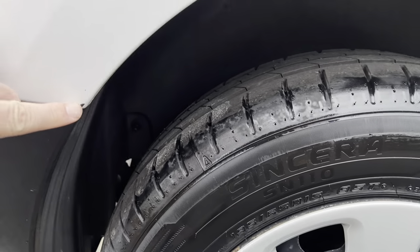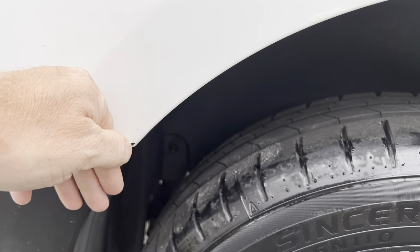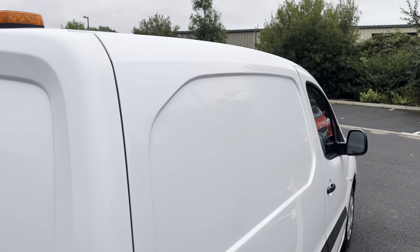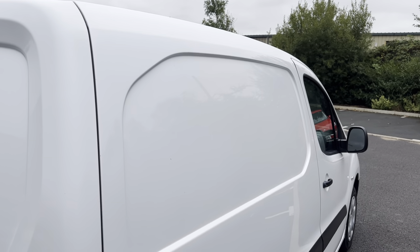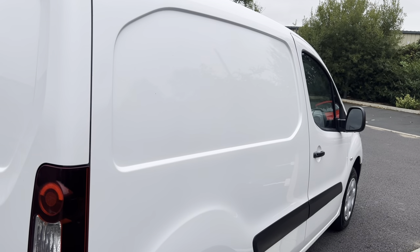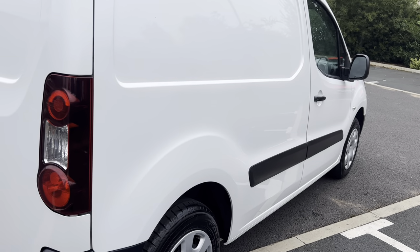Hang on — what have we got there? Is that a stone? No, that's a bit of tar, I think, going on there — we'll get that off for you. Looking at the driver's side from the roof, as you can see there is a nice shine to the paintwork with a good reflection coming off it. All in good order.